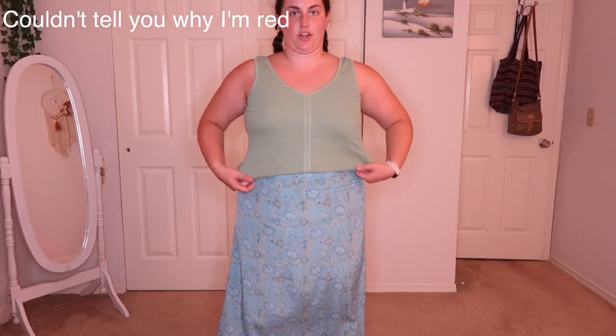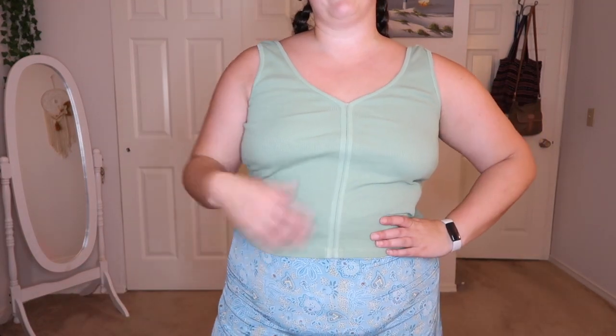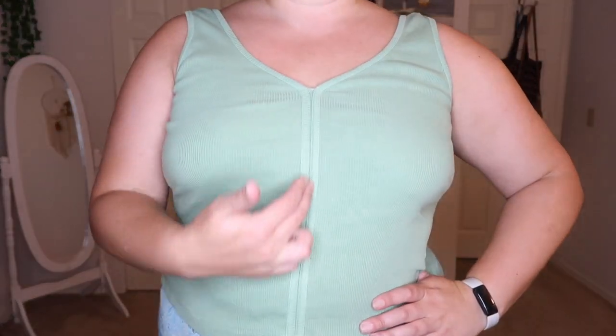Next I paired that green tank top — it fits really well. I really like it. It's like a sage green. I feel like it's flattering and I kind of like how it has stitching down the middle — a good staple to go with anything, like this skirt. I'd probably wear it with my brown cowgirl boots.